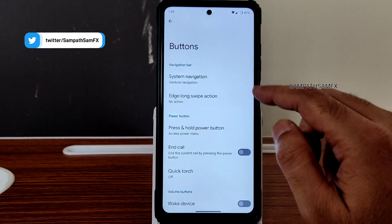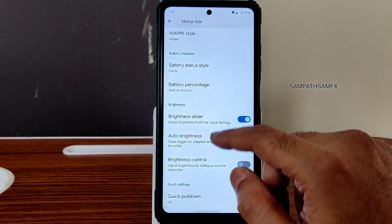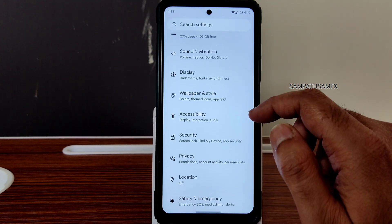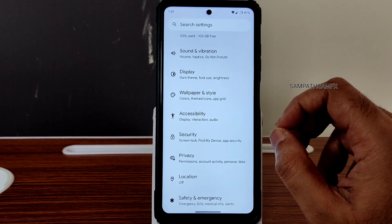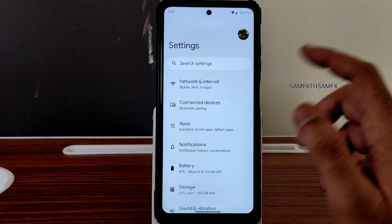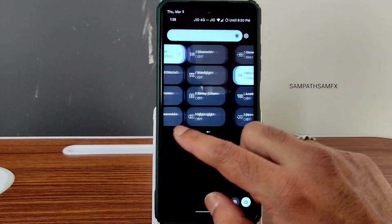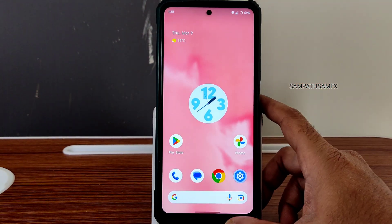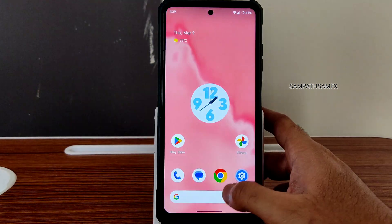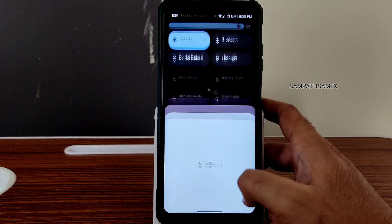For gestures, you get one-handed mode, swipe to screenshot with three fingers, and a few other settings. In buttons and status bar, you can choose the circle style — only a few customization options. This is not a very customizable ROM. I recommend going with Pixel OS only instead of these ROMs. If you are already using Pixel OS, stay on that.